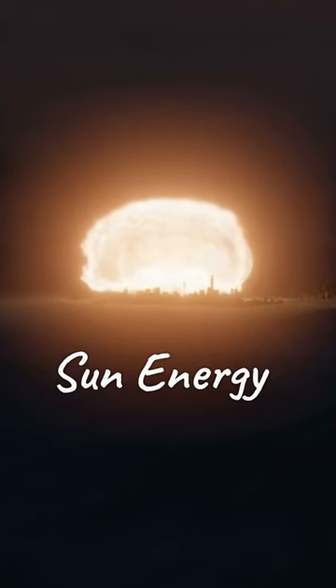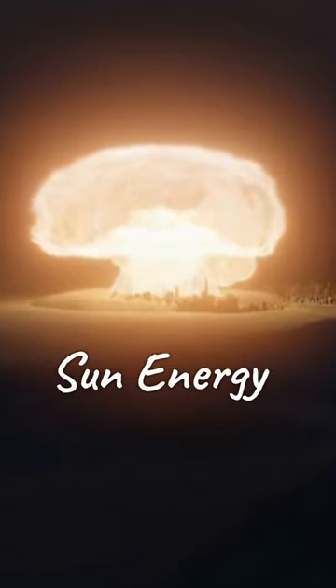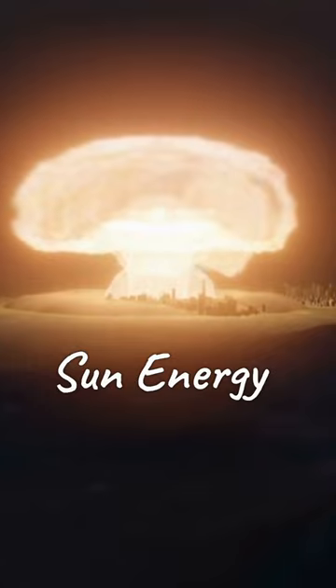To put this into perspective, the amount of energy produced by the sun in one second is equivalent to the energy that would be released by detonating over 100 billion nuclear bombs simultaneously.